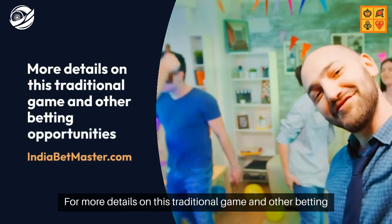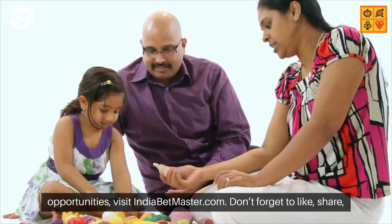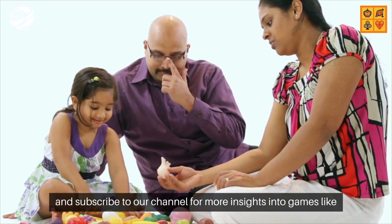For more details on this traditional game and other betting opportunities, visit indiabetmaster.com. Don't forget to like, share, and subscribe to our channel for more insights into games like Jandimunda.